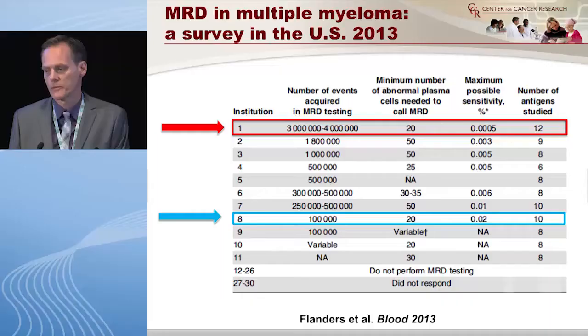Questions like how many events do you actually acquire to determine if there is MRD — how many cells do you need to count — there is no standard for that. We have not yet decided how many cells you need to count in order to do a good job. It's really up to each lab. And what's the cut-off for positive versus negative? There is no standard for that either.